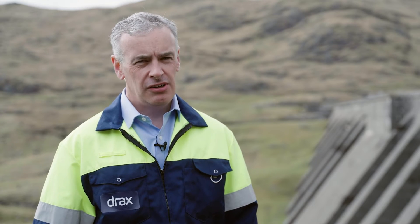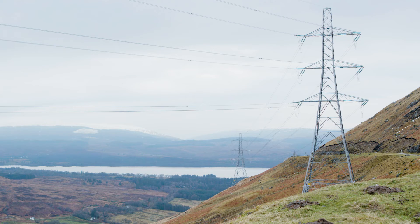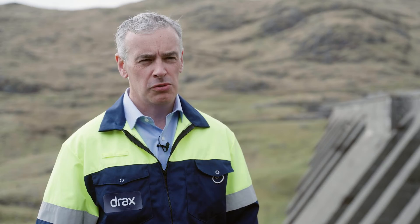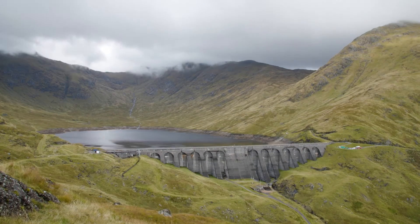We're very excited to be bringing this project forward and entering a new phase of possible construction. It brings a lot of benefits to the UK system operator at National Grid, being able to control supply and demand across the UK. For the local community it means significant investment not just locally but across Scotland and the wider UK. Drax is aiming to be a leader in UK dispatchable renewable energy generation, and Cruachan 2 is at the heart of that.